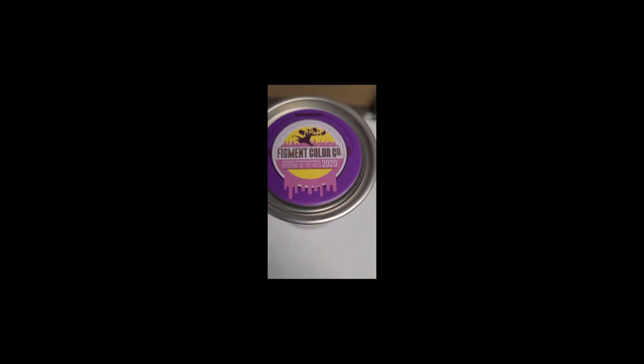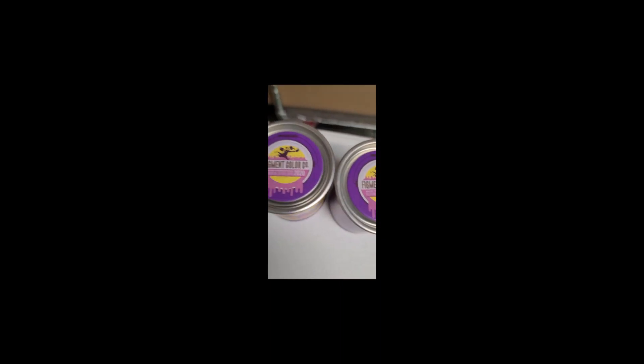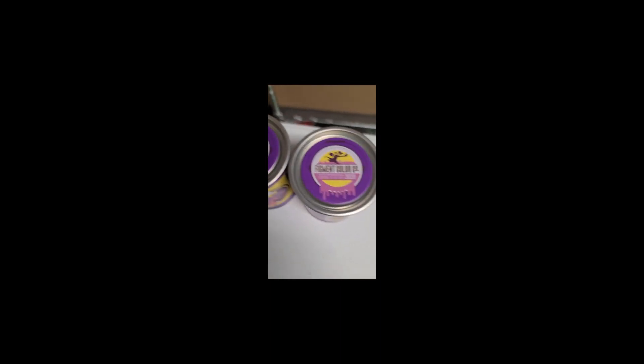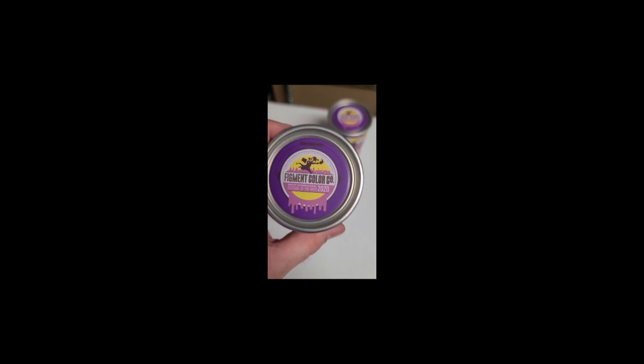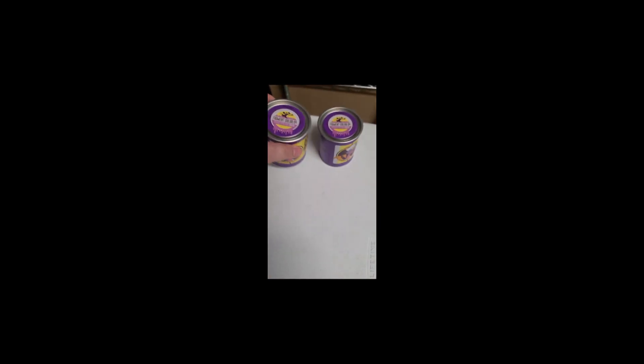First thing I found was two of these. I believe these are the little puzzle-in-a-can type of deal. These are from Epcot International Festival of the Arts 2020. Little Figment puzzle, puzzle-in-a-can. Little collector's can — it's like a little paint can, opens up at the top. So I found two of those and put them into stock.